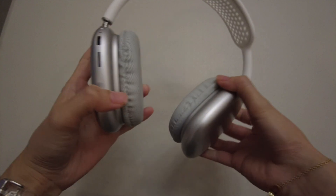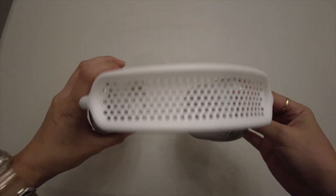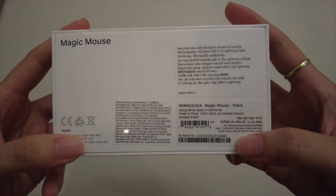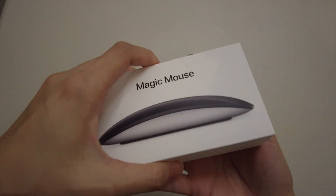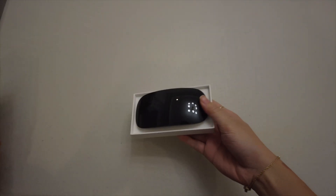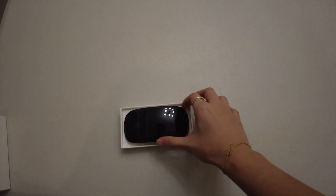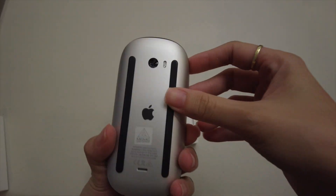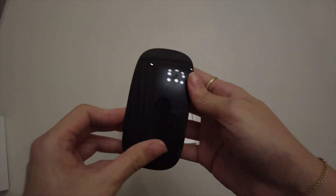So here is the AirPods Max. It's super lightweight - you can tell that it's not original. The magic mouse - this is an original one. You can see the serial number and all the details. So super nice box as always. This is in color black. It's heavy actually, slick actually.